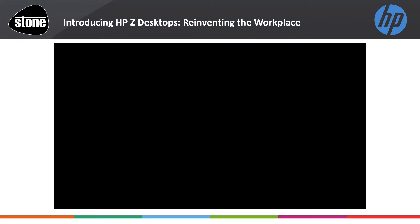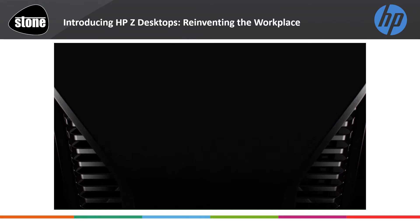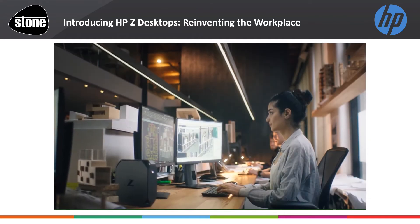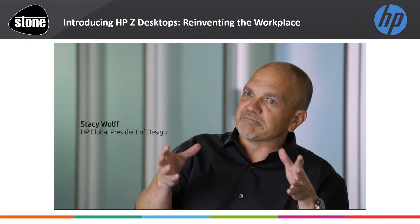Here is a short video from Stacy Wolfe, HP Global President of Design, outlining environment evolution and how HP Z addresses this constant change. If we have learned anything from the lockdown, we can now appreciate more than ever the importance of a flexible workplace and workspace. HP has really transformed the device that we make, the experience that we expect, and to some degree the environment in which it's deployed.